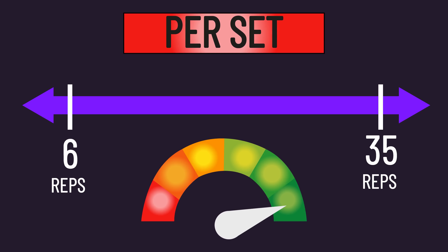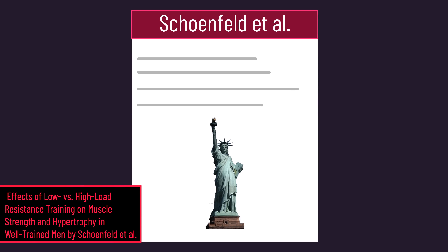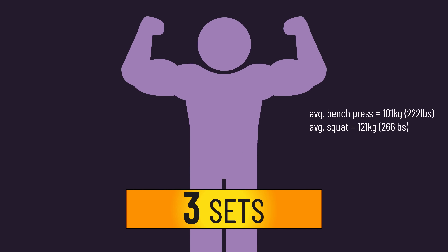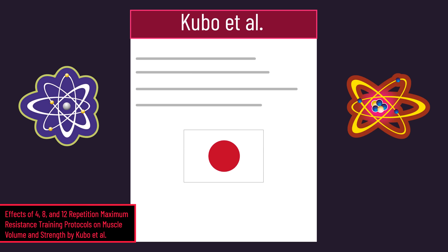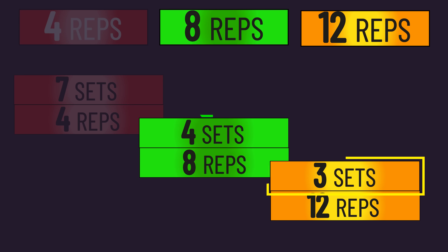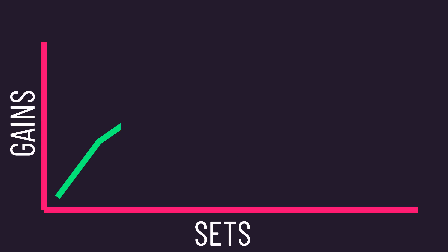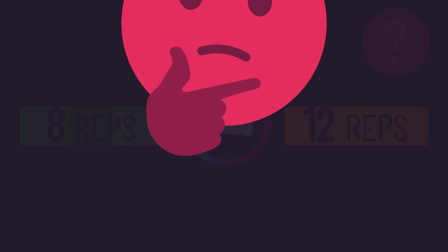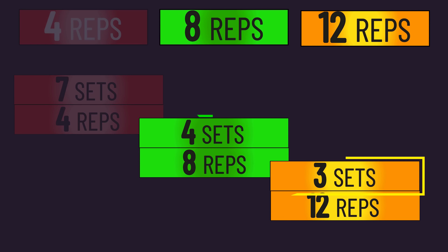Overall, reps between 6 and 35 are likely similarly effective for hypertrophy per set. A 2015 study from New York found in trained men performing 3 sets per exercise, hypertrophy outcomes were similar between training with 8 to 12 repetitions to failure and 25 to 35 repetitions to failure. Some may wonder: in the initial study, the 8 group performed more sets than the 12 group — so if 6 to 35 reps are similar per set and more sets tend to be better, why didn't the 8 group see more gains? My speculation is the set number differences were simply not big enough, as the 8 group performed only one more set per session than the 12 group.